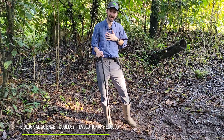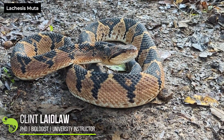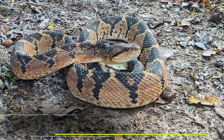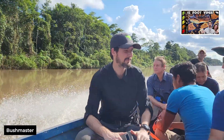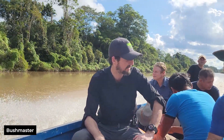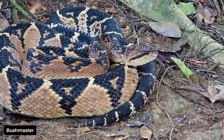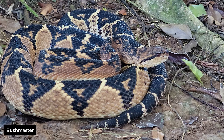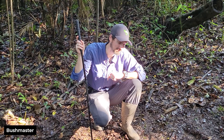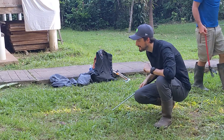Hi, I'm Clint and this is la chisas muta, which means silent death. This is the Bushmaster and we've come here to the Peruvian Amazon to look for as many of the dangerous venomous snakes as we can find, and this might just be the king of them all.